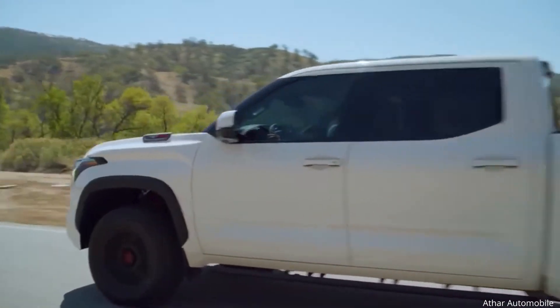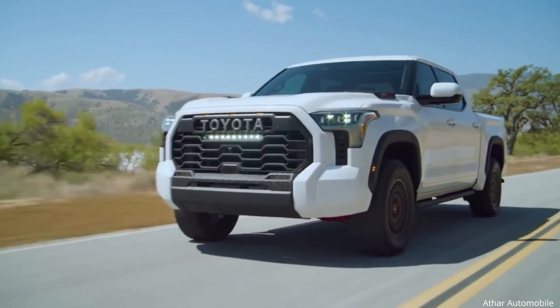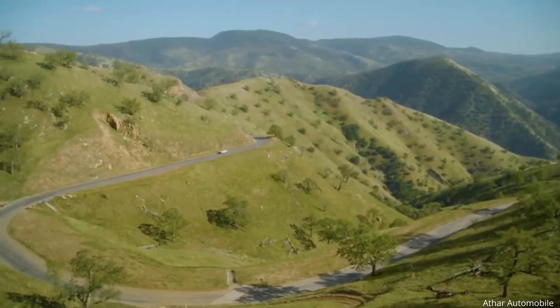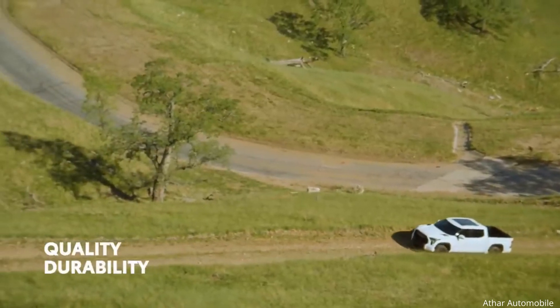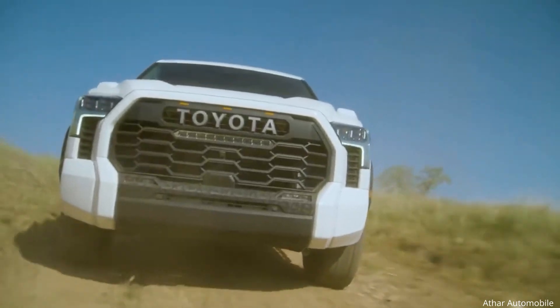Whether it's the ever-capable SR5, the TRD Pro off-road warrior, or the plush Limited — that's why it's no surprise that Toyota has the reputation it does when it comes to delivering quality, durability, and reliability. These are truly trucks built for the long haul.